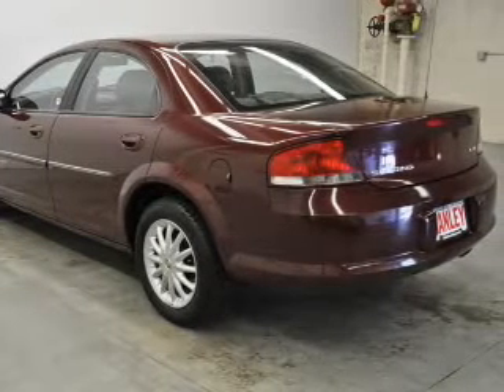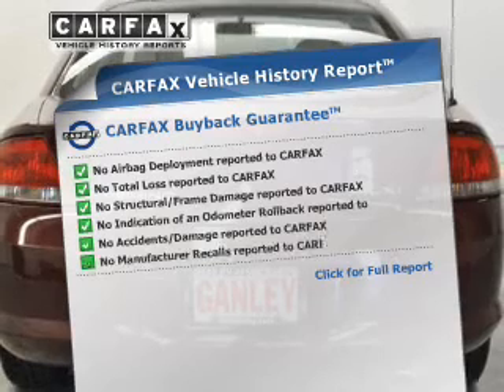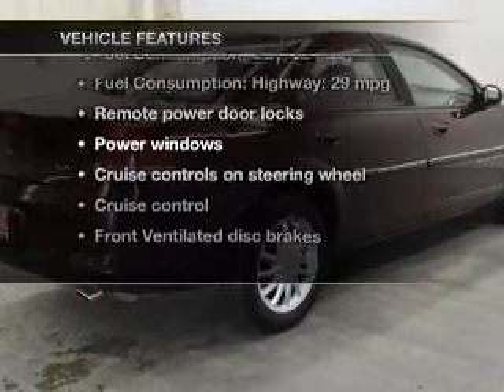Stand out from the crowd with premium wheels. This vehicle comes with a CARFAX report, which reduces your buying risk by providing the vehicle's history before you purchase. Plus, enjoy these notable features that are included in this vehicle.